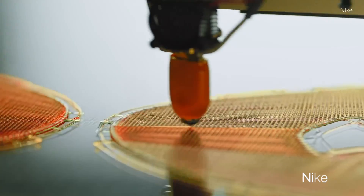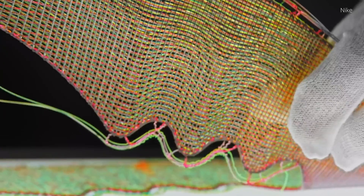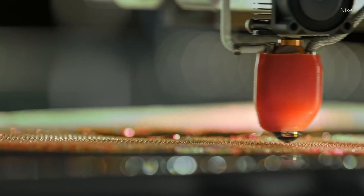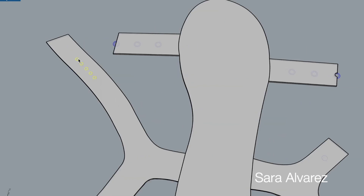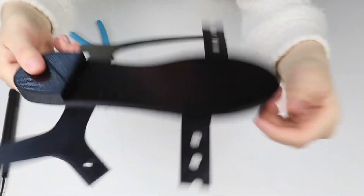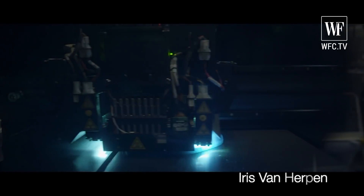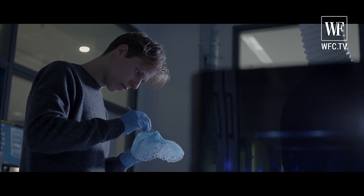Not only is 3D printing sustainable in terms of minimal waste and the recyclable nature of garments, it can also potentially eliminate the need for transport and inventory. Businesses can send a digital file to a customer who can customize and print their own product from the comfort of their own home, using blockchain technology to ensure the file is not used multiple times.